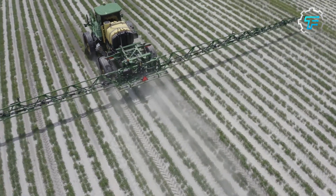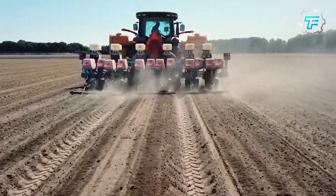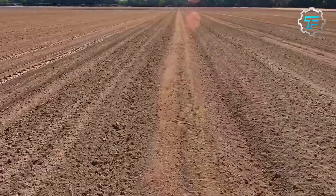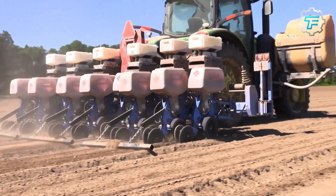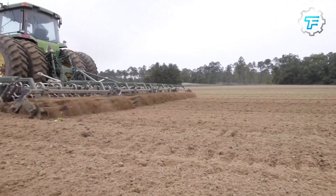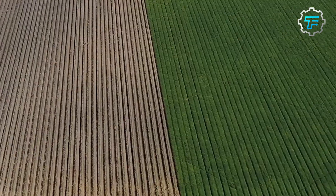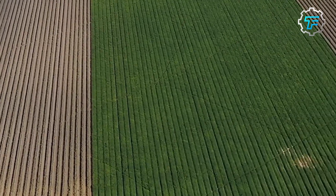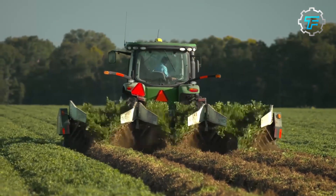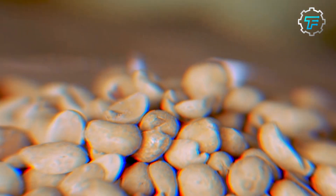Step number two: Harvesting. Peanuts are planted in the USA peanut belt from April through May, after the last frost. These are the ideal months for growing peanuts, when the soil reaches 65 to 70 degrees Fahrenheit (around 18 to 20 degrees Celsius) and humidity is about 50 to 70 percent. Once planted, peanuts take nearly 140 to 150 days — around 4 to 5 months — before they are ready to be harvested. Harvesting starts in the fall during September and October, even into November.